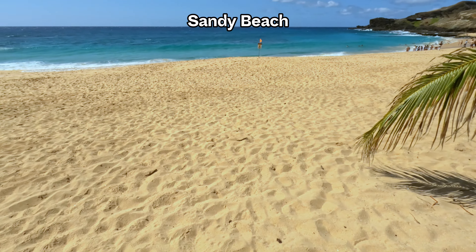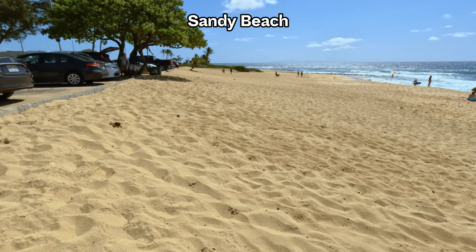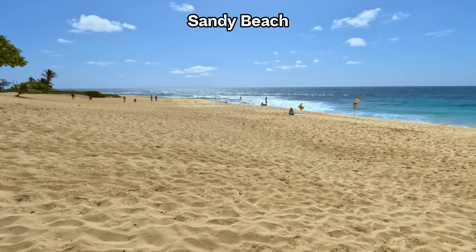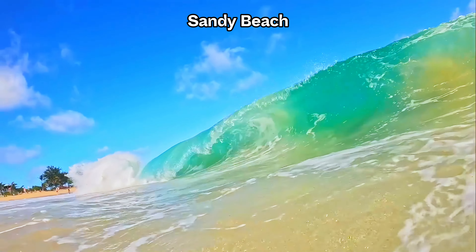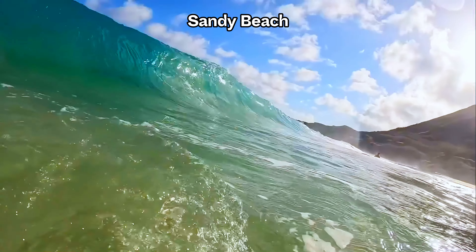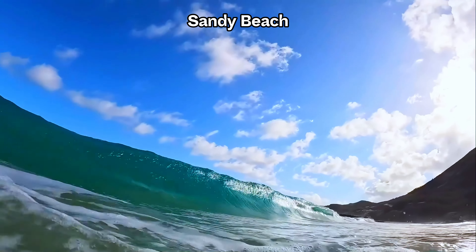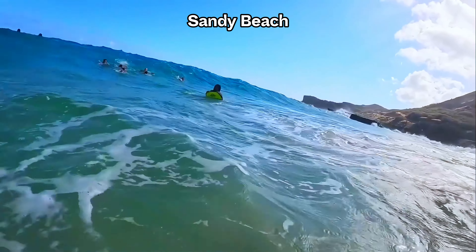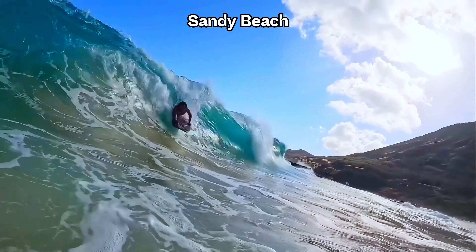Just steps away, we find ourselves at a serene sandy beach, a perfect spot to soak up the sun and unwind. The beach is renowned for its fine golden sand and strong shore break waves, attracting experienced surfers from around the globe. The waves break very close to the shore, providing exhilarating conditions for skilled enthusiasts but posing risks for those who are unprepared. Due to its potentially hazardous water conditions, the beach is locally known as Breakneck Beach, a nickname that highlights the importance of caution and respect for the ocean's formidable power.